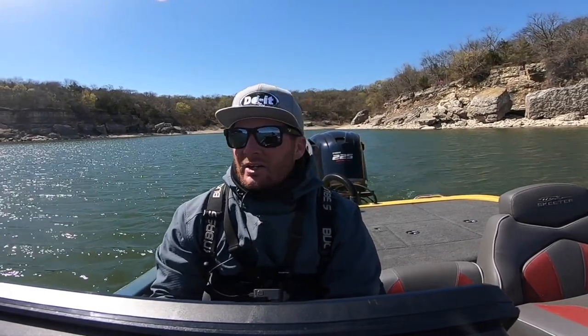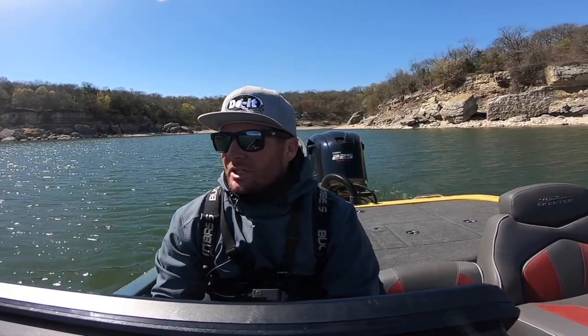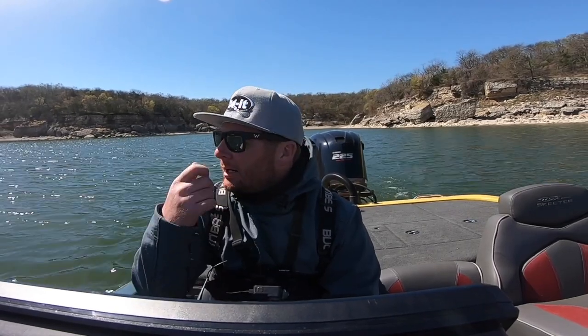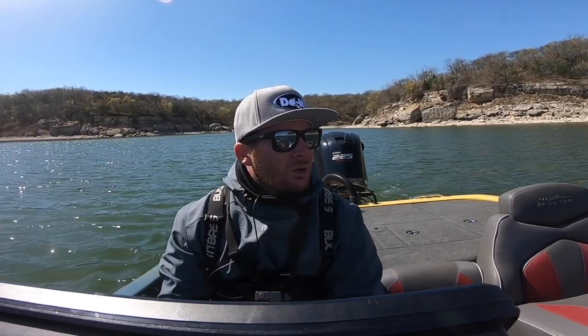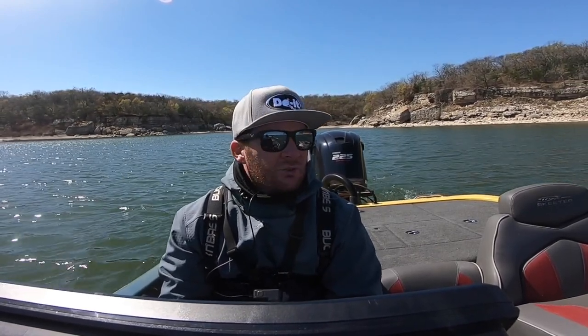I'm going to go find some different stuff. I do like this area down here — the water's cleaner and it just feels more like stuff I know how to fish. But the fish just still don't want to cooperate, so it's still a struggle. I'm going to go try to find some smaller rock. A lot of times, the smallies like to be on that smaller, little boulder-size rock. So we're going to look for some of that, throw the hair jig around, throw the net rig, stuff like that, and just see if we can start getting some bites.